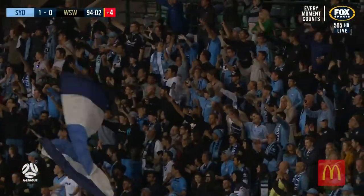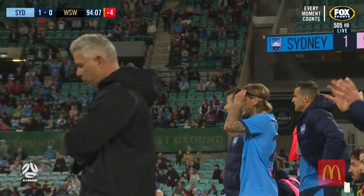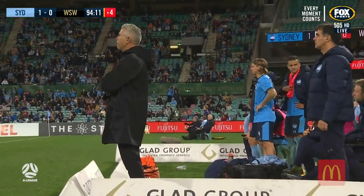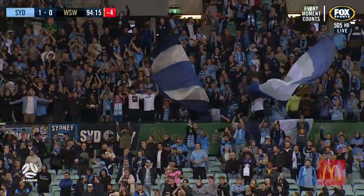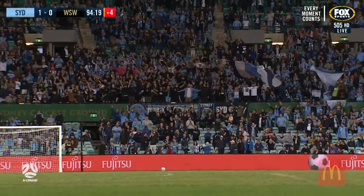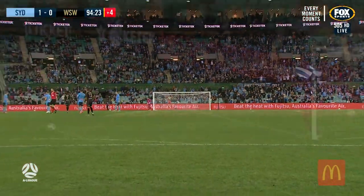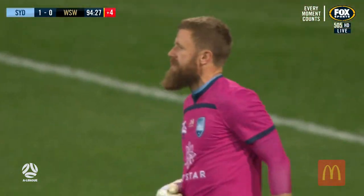They're very close to breaking their recent hex in derbies, and they'll sit comfortably in second with this score. The Wanderers versus Wellington at Bankwest on Wednesday night. Massive fixtures coming up in the A-League — will Chris Veith find any more seconds?